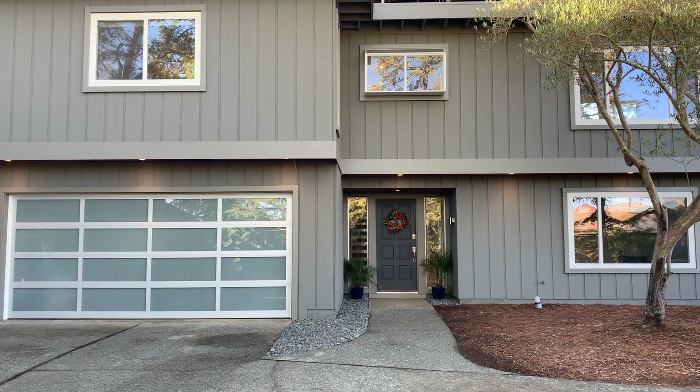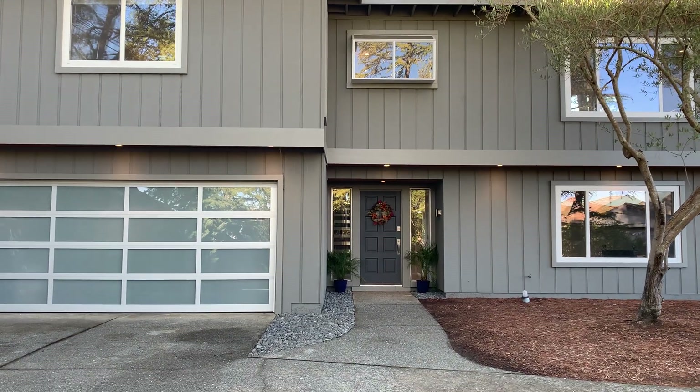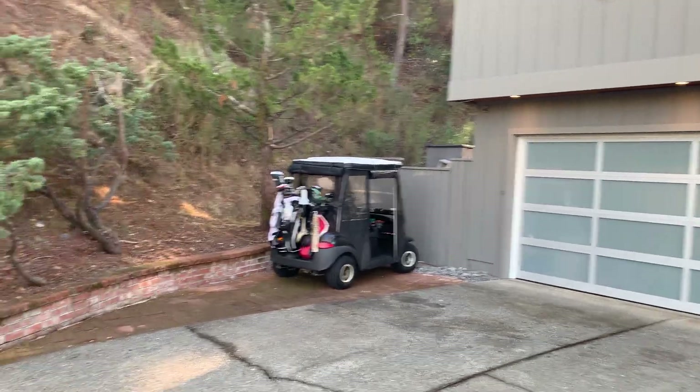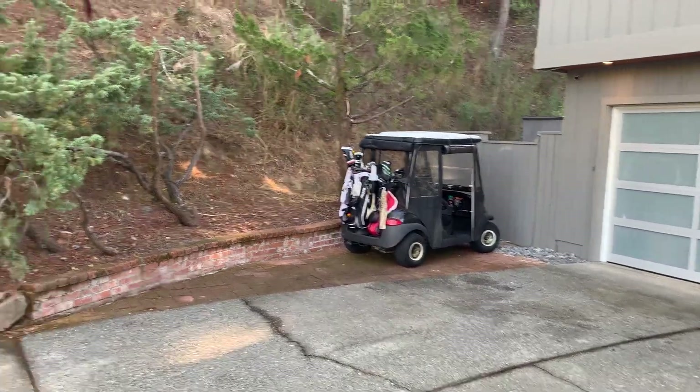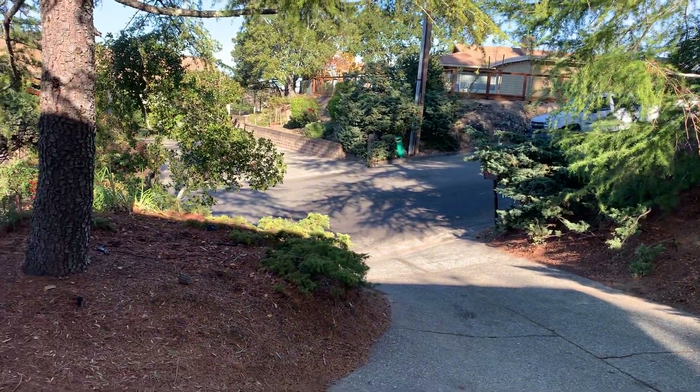I'm here at 10 Wingfoot Drive, Nevada, located in the Marin Country Club Estates. As you can see, there's room for golf cart parking right here on the side, panning out to the front and the street.